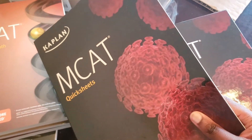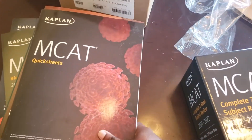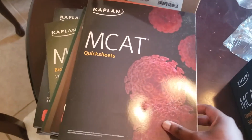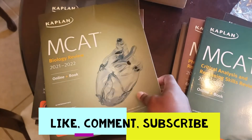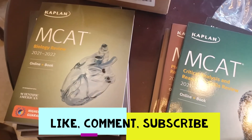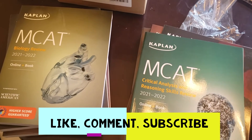Stay tuned for my next video about how I'm selecting my med schools. This is my first actual med school video, so these are all my different books. To anyone else studying for the MCAT, good luck and make sure you reach out to me so I can add you to the MCAT study group. And that's all — thanks for watching!